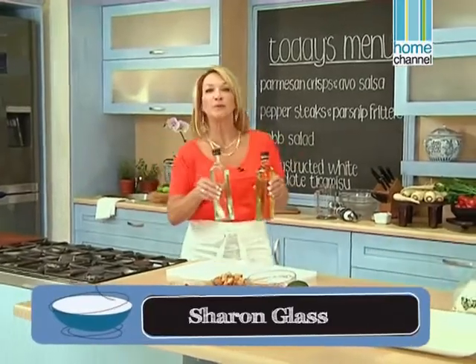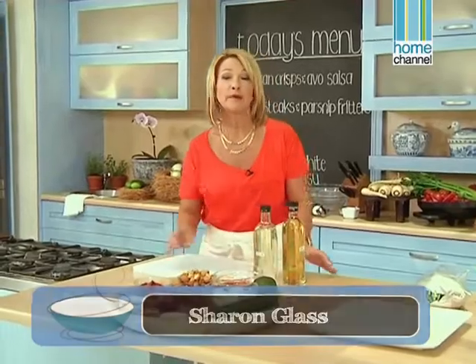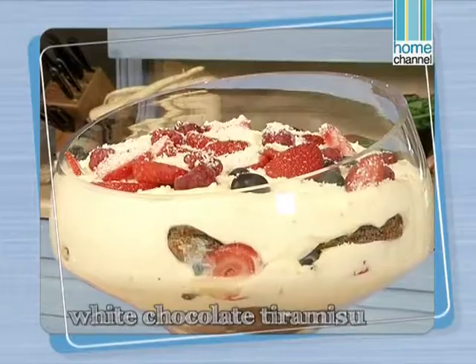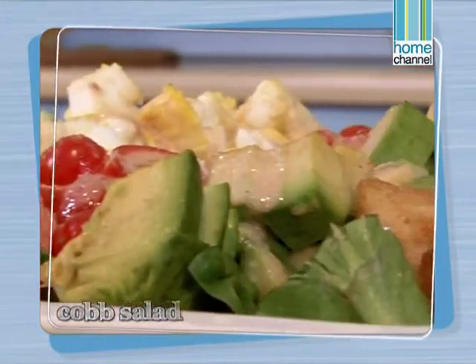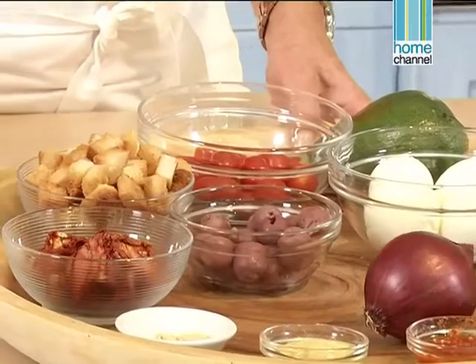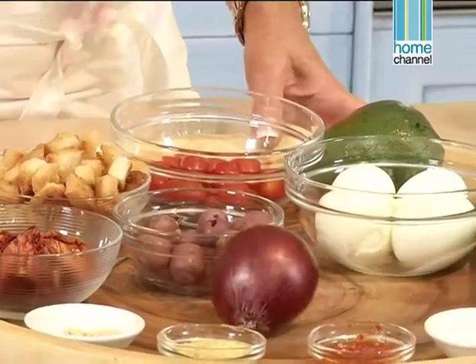Today we're making a wonderful weekend meal for the family. We've already made a deconstructed white chocolate tiramisu and our parsnip fritters are in the oven and almost done, so let's get going on our Cobb salad. I'm going to make a vegetarian version — the idea is that everything is chopped so you could add whatever you like. What's really nice is mixing all different kinds of vegetables with lots of colour, done in rows — it's almost like a French salad but with a twist in that it's very colourful.